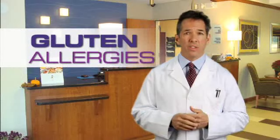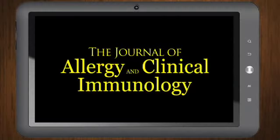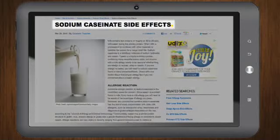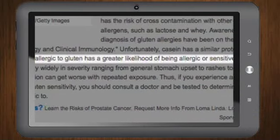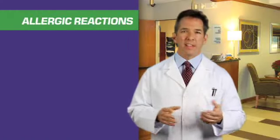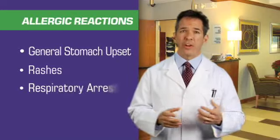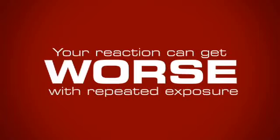Awareness and diagnosis of gluten allergies have been on the rise as well. According to the Journal of Allergy and Clinical Immunology, casein has a similar protein structure to gluten. Thus, anyone allergic to gluten has a greater likelihood of being allergic and sensitive to casein as well. Allergic reactions can vary widely in severity, ranging from general stomach upset to rashes to respiratory arrest, and your reaction can get worse with repeated exposure.